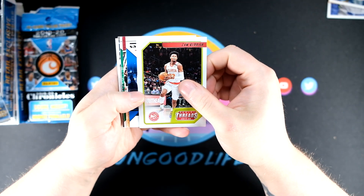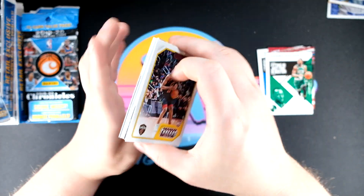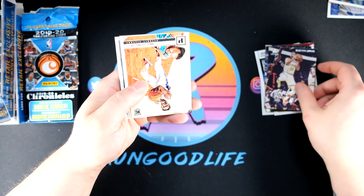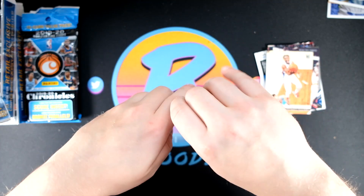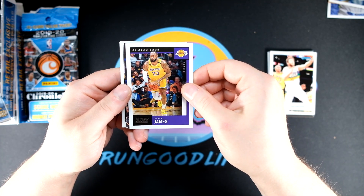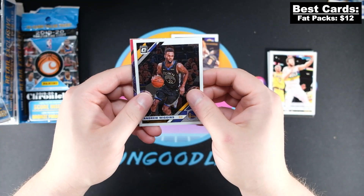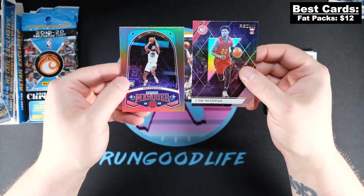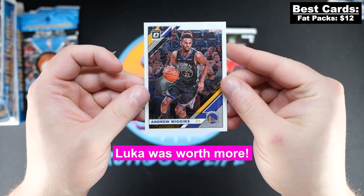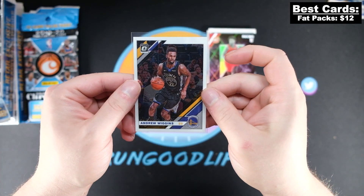We'll go ahead and get started with our first Chronicles fat pack. Maybe we can start off strong and take the lead — one of you guys could get that Zion foil board. I've been wanting to do a giveaway for a while but wanted to incorporate it into something fun. We've got a Steph Curry Luminance, an optic update, Niccolo Melli Donruss rated rookie, LeBron Score as the fat pack exclusive, and the best card is the bronze Luminance Luka — or actually that Wiggins Golden State optic chrome, which is currently in the lead.